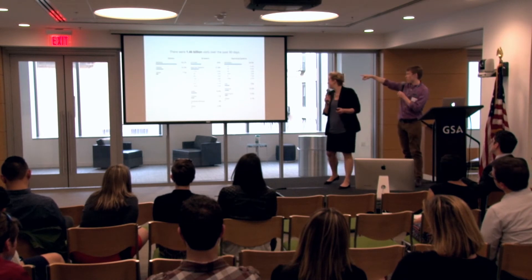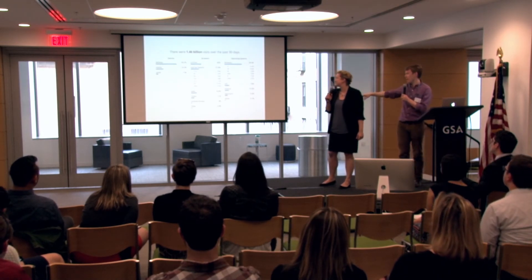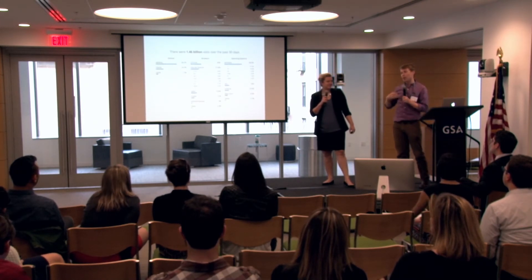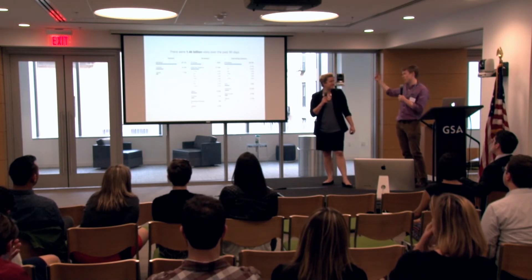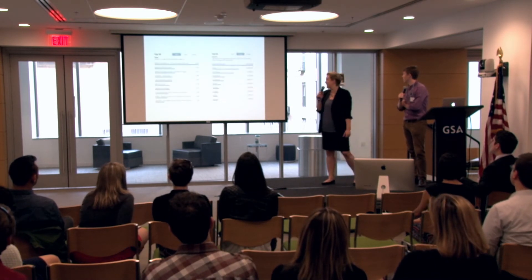A really cool thing about this is that the 25% smartphone number really got picked up by a lot of press, and they called out a lot of agencies for not having a good responsive site. A lot of times our clients are really focused on 'does this work on IE 8?' But if you look at this, it's pretty clear that it's way more important to make it work well on a smartphone than on Internet Explorer 8 — especially for the ones in the top 20.